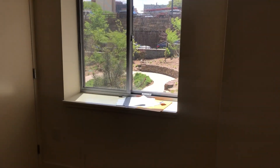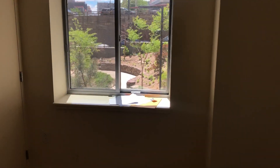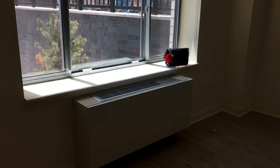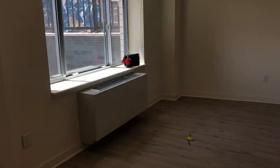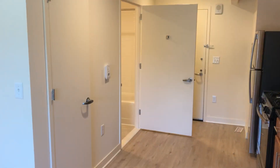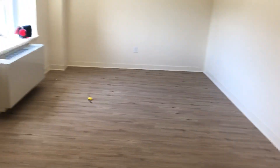So that is literally it — it's the door, kitchen, bathroom, closet, and then there's another closet there and another closet there. That is the whole studio.